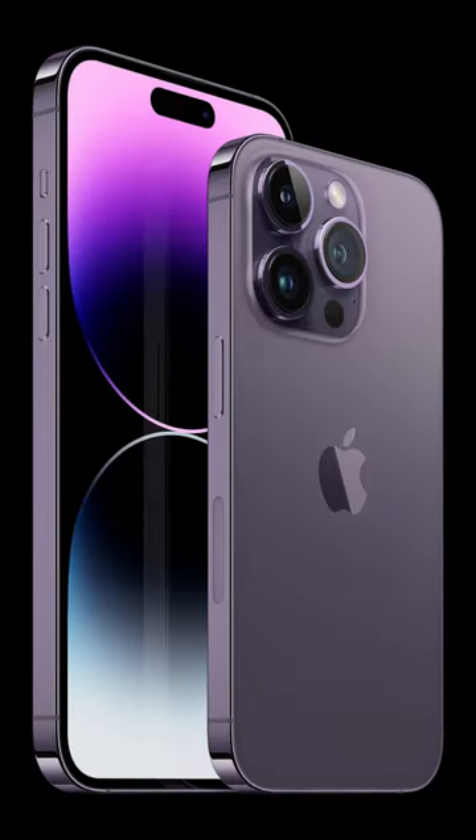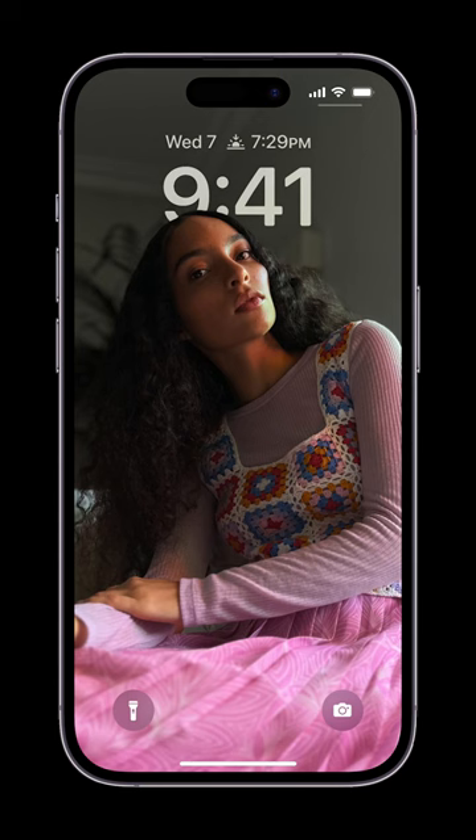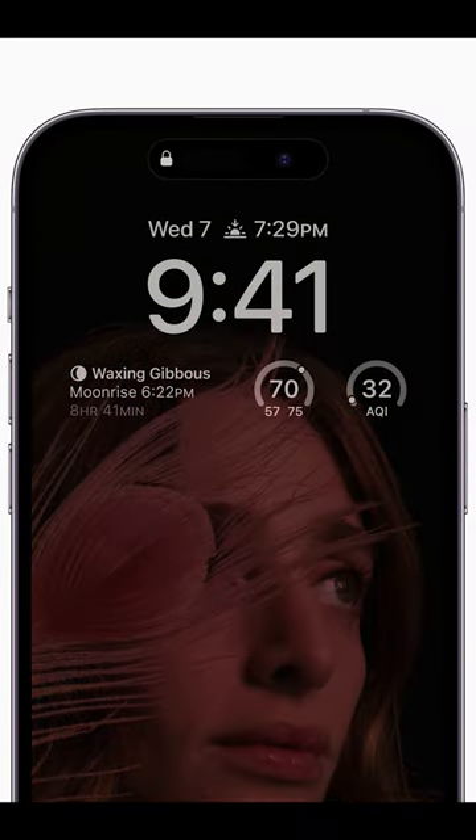Both will be available in four new finishes: Deep Purple, Silver, Gold, and Space Black. Both models include a new Super Retina XDR display with ProMotion that features the always-on display, making the new lock screen even more useful.